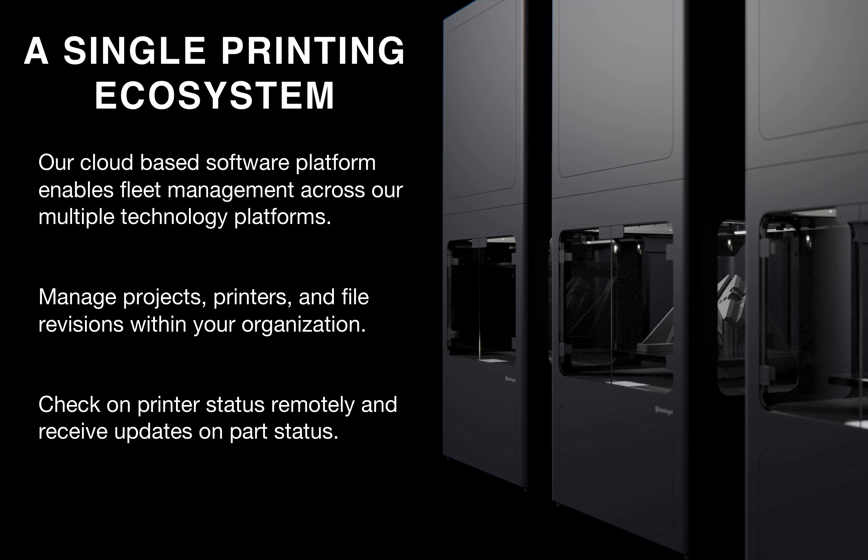Our software platform really enables this simplicity in design. You can upload your files, store them in projects based on their application, and whether you have one or 100 printers in your organization, you can manage your fleet to keep track of parts and material. Our composite and metal printers are all connected to your organization's Markforged software platform. Because all these printers are part of a single ecosystem, it's very easy to monitor parts as they're being manufactured, check on printer status remotely, receive updates, and manage projects, printers, and version history.